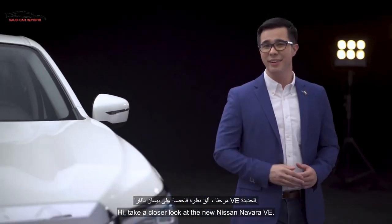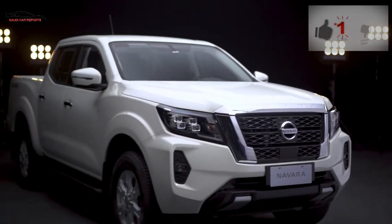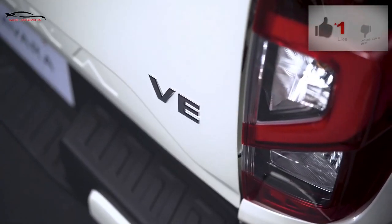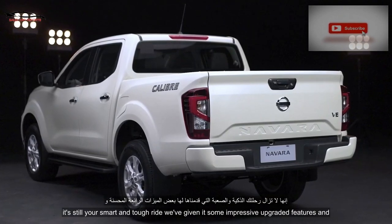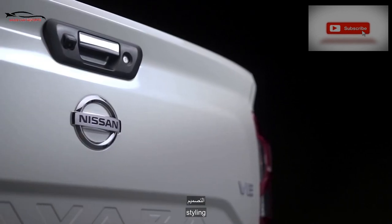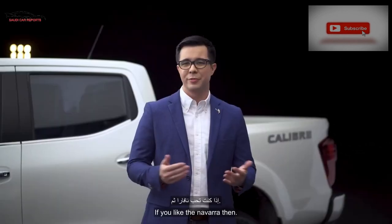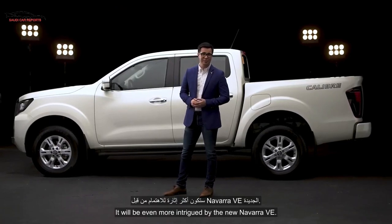Hi, take a closer look at the new Nissan Navara VE. It's still your smart and tough ride, but we've given it some impressive upgraded features and styling. If you like the Navara then, you'll be even more intrigued by the new Navara VE.